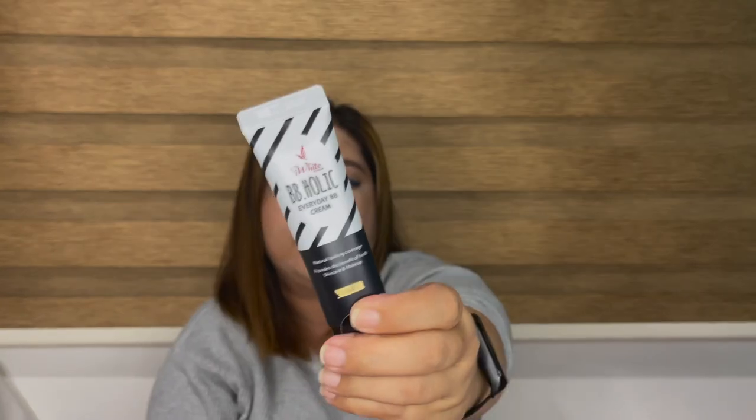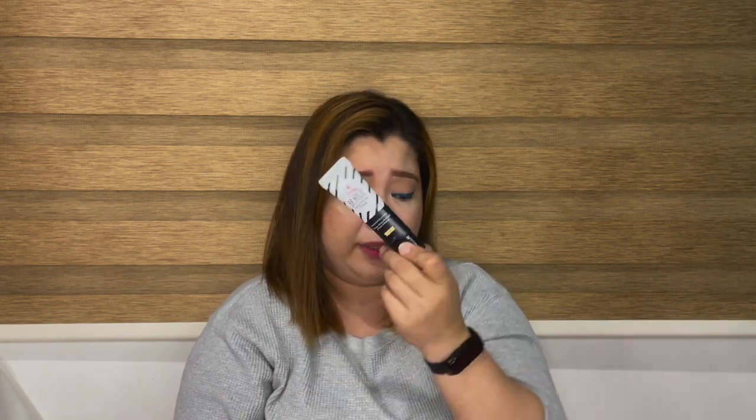Second to last from this bag is the Eye White BBholic Everyday BB Cream. I found out about this through Kenny Manalad — I was watching his video and he said this is one of his favorite everyday makeup items. It says it provides natural-looking coverage with the benefit of both skincare and makeup. I got the shade Light, though I'm not sure if it's the right shade for me. It's only 25ml — a bit small.